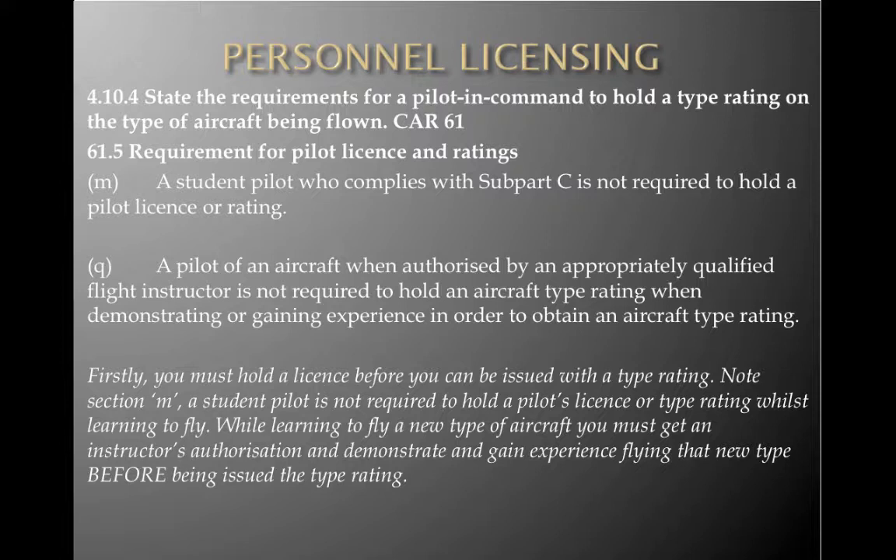A student pilot who complies with part C is not required to hold a pilot license or rating. A pilot authorized by an appropriately qualified flight instructor is not required to hold an aircraft type rating when demonstrating or gaining experience in order to obtain that type rating. A student pilot is not required to hold a pilot's license or type rating whilst learning to fly — you can bounce between a 172 and a PA-38. While learning to fly a new type, you must get an instructor's authorization and demonstrate and gain experience flying that new type before being issued with that type rating.